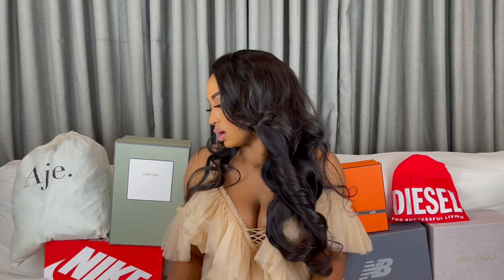These are already worn — it's not an unboxing. I'm just showing you what I've acquired recently and what I'll be using a lot. It's spring, almost summer, so these will come in handy.